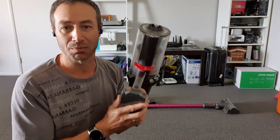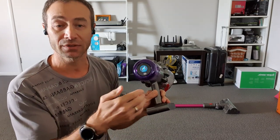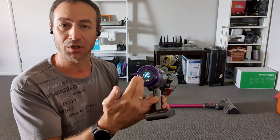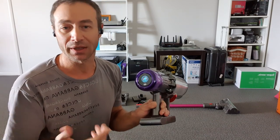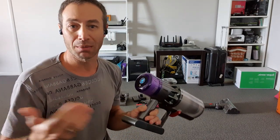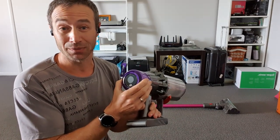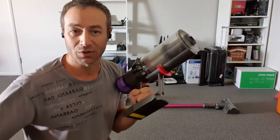The smart display doesn't just show the current setting — it also shows remaining battery life in real time, displayed in actual minutes rather than a simple indicator bar. As the vacuum changes settings automatically, you can see how the battery estimate updates. This means you can plan your vacuuming as you go. I can't imagine a normal household so large that the V11 would run out before you finish.